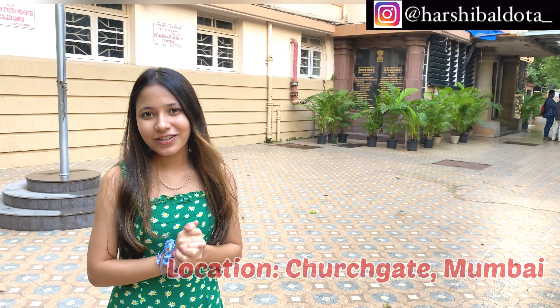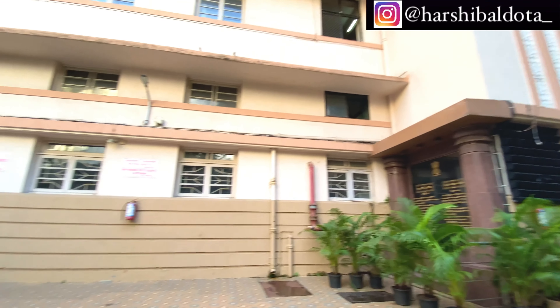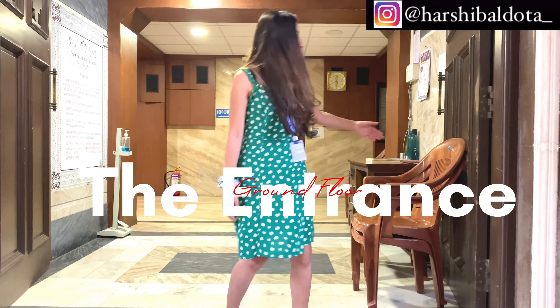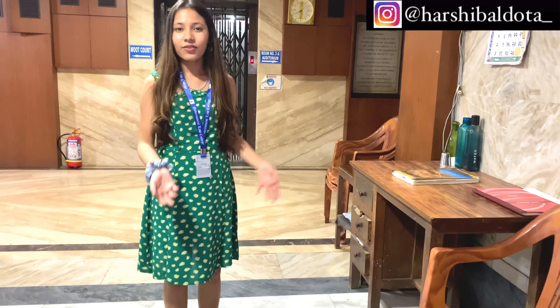This is the entrance from where we go inside the college. Here sits the watchman uncle who takes care of who goes inside and out, and checks if someone is wearing their ID cards or not. Here is the register where you have to mark your entry when you go inside.